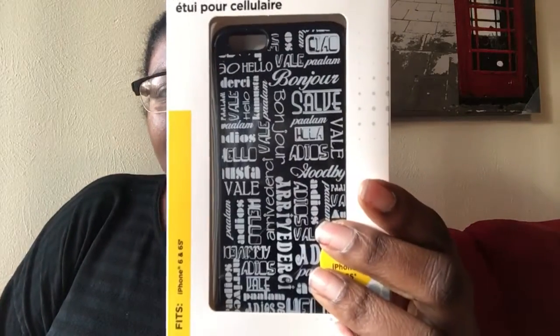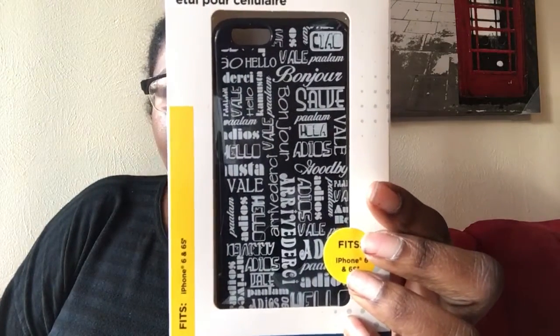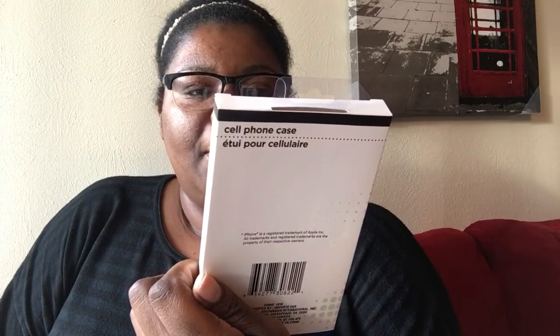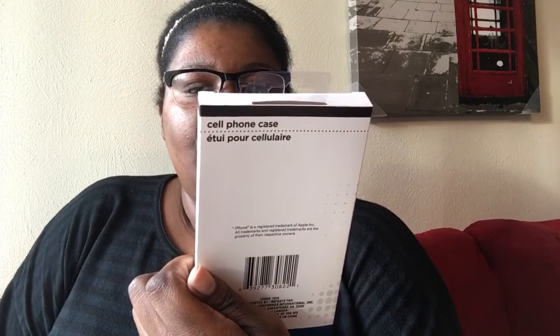Sorry for the glare — I'm right by the window. And I got this one that has different words on it in black and white. It says 'hello,' 'bonjour,' 'adios,' 'hola' — basically how you say hello or hi and bye in different languages. I thought that was really cool.